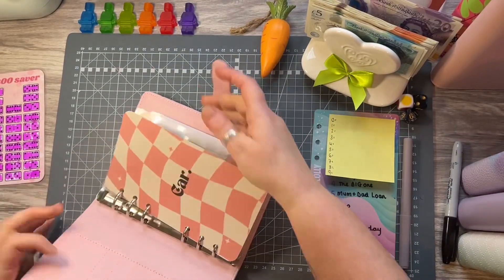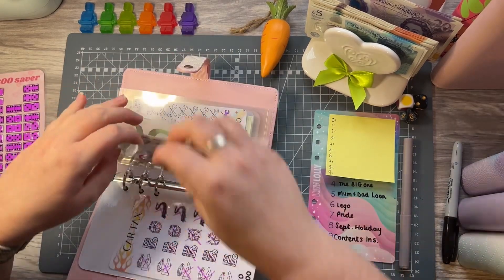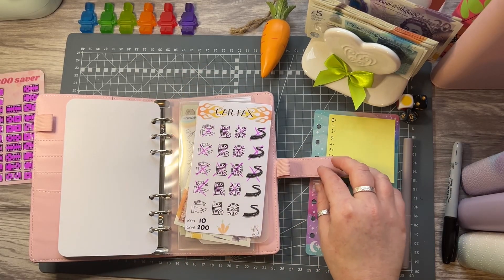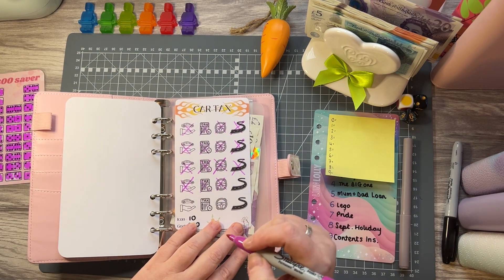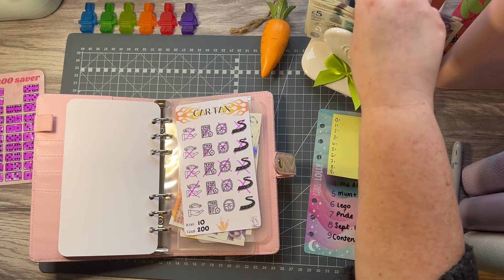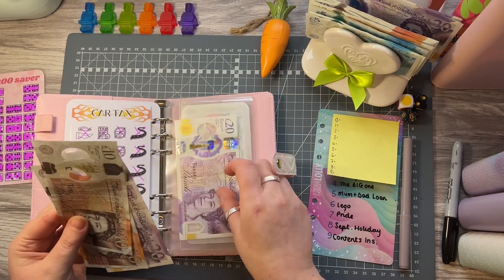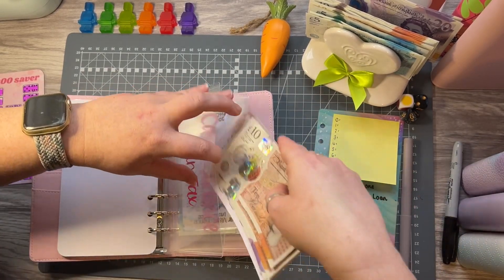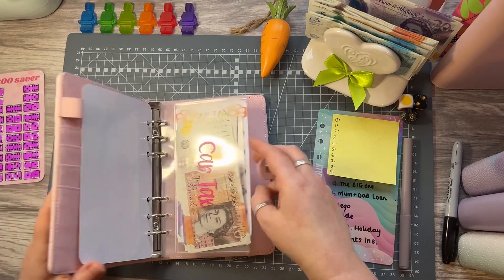Let's start with the car binder — car tax. This is to save up for the car tax due in September; each icon is £10 and I'm trying to save £200. Today I'm going to pop £10 in. Let's see how far off we are: £100 in the bank, 20, 40, 50, 60 — only £40 off. That's not too shabby.